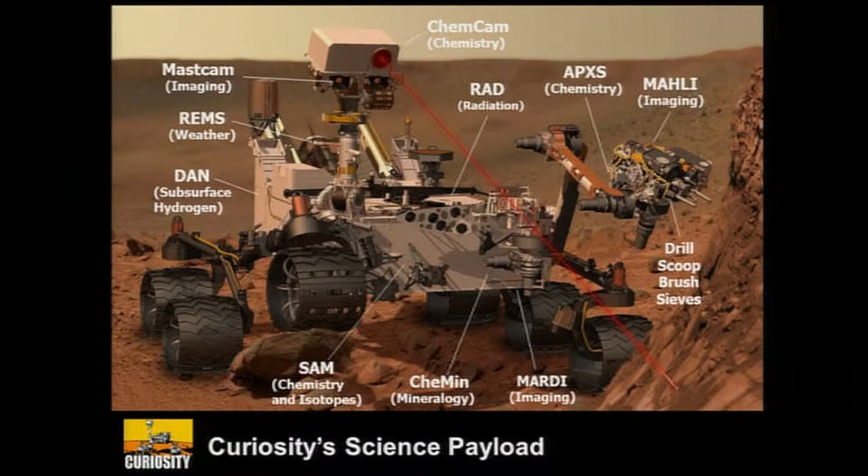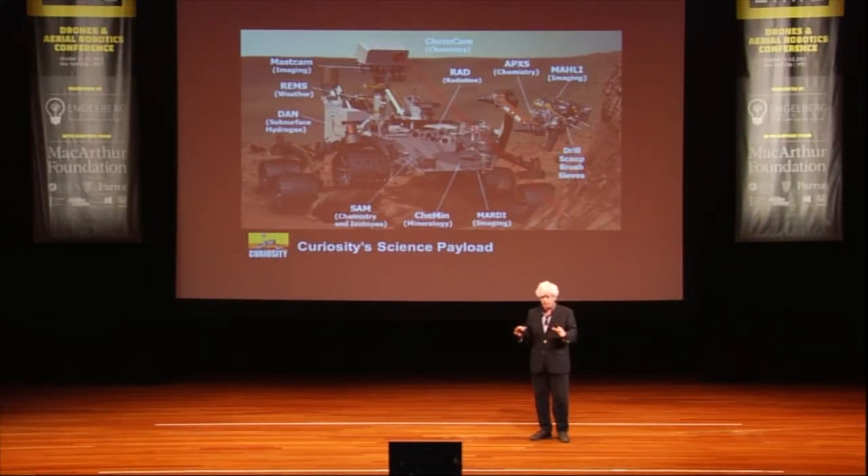Starting at about nine o'clock on the payload, we have the DAN instrument — it really is a sensational payload, nothing like this has been on any other planetary surface before. DAN measures hydrogen, and the hydrogen you see in the near subsurface is usually water. REMS is a weather station on Mars — we can keep a very accurate track of temperatures, ground temperature, air temperature, and winds. MastCam is a high-resolution device that can look far away or close and help rover planners decide where to drive next. ChemCam gives rover planners and the science team first-order chemistry information about what distant targets are composed of. We can shoot a laser at 30 targets in one day, or as we say on Mars, one sol.